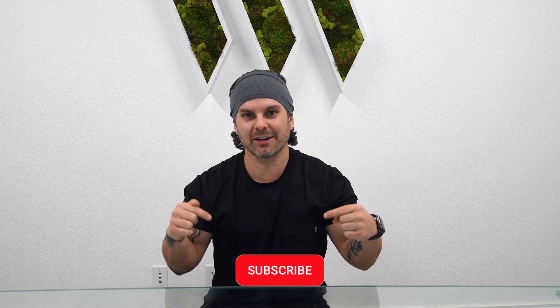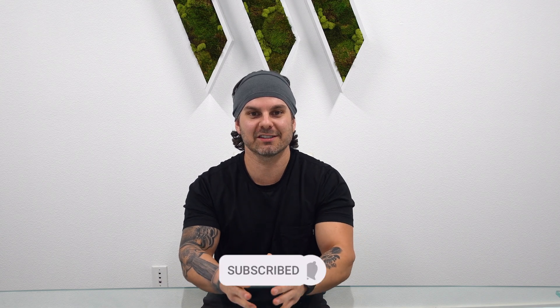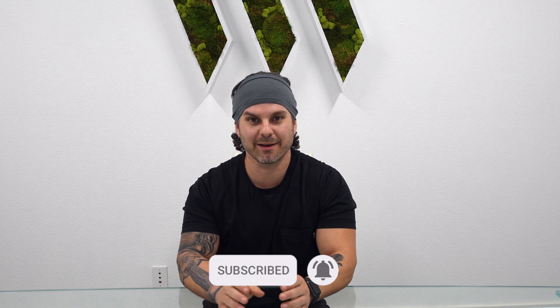Subscribe to this YouTube channel. If you guys have any other questions about nutrition, supplements, health, wellness, or whatever it may be, go to swolverine.com and visit the blog. Until next time.